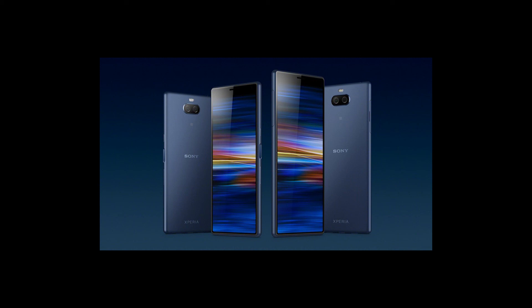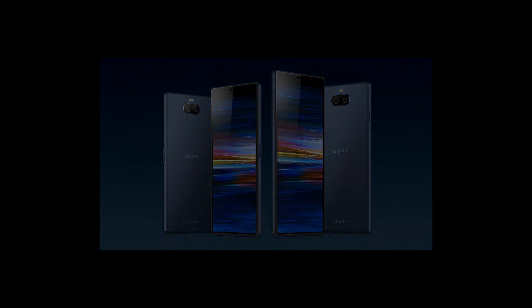What do you think of the One, the 10, and the 10 Plus? Let me know down in the comments below. That basically concludes my rant and this video — my thoughts, analysis, and rant on the Xperia 1, 10, and 10 Plus. I'll see you in the next one. Mr. Informal — bye!